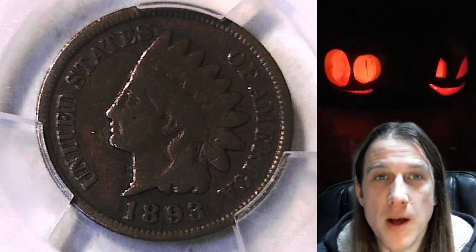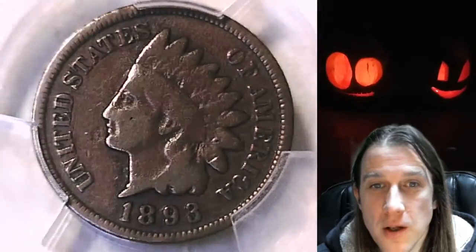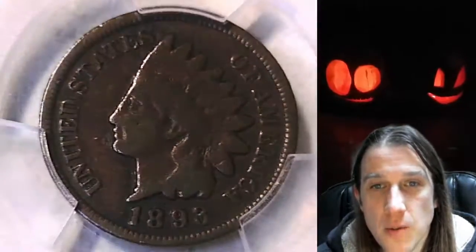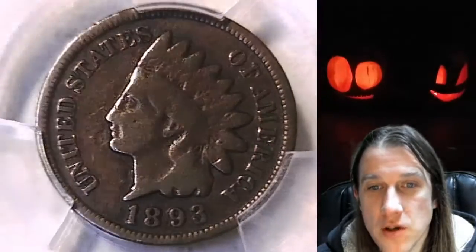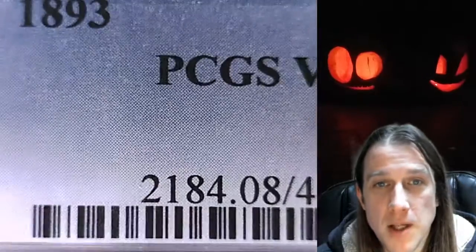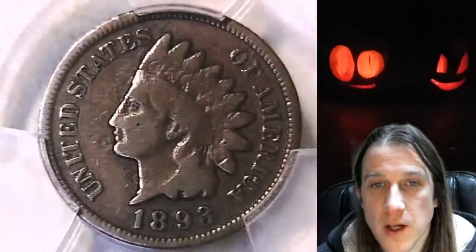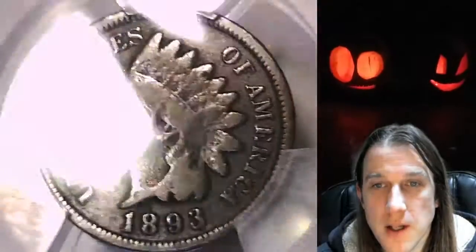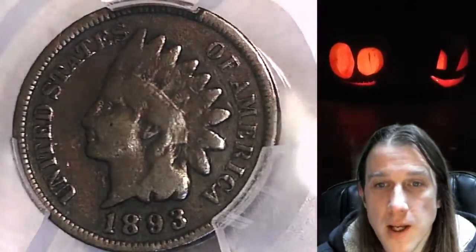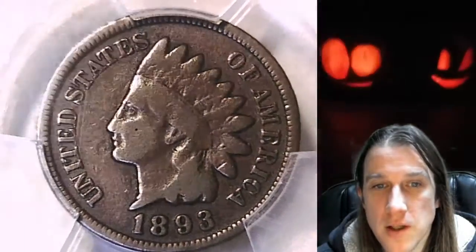Hello again everyone and welcome back to Time Travelers Coin Exchange. The next coin we're going to take a look at is the 1893 Indian Head cent. This is a business strike coin from the Philadelphia Mint, graded by PCGS as Very Good 8. We'll take a look at the front of this Indian Head cent and then the reverse. This one is going to go up for sale on eBay — you can find a link in the description below the video which will take you to this exact coin.